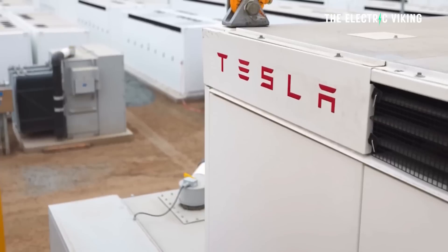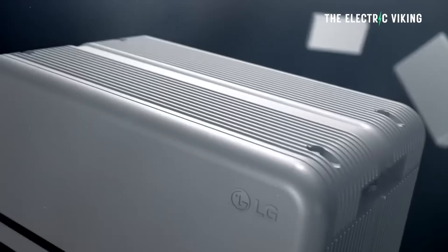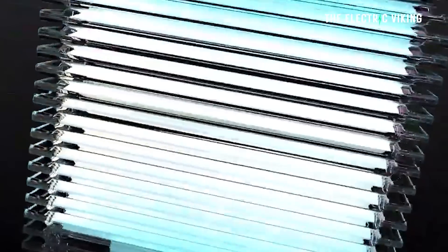Australia has a huge uptake of solar — in fact, we have more solar on residential roofs than any other country in the world per capita. A lot of people are also opting to get a Tesla Powerwall or other battery packs installed, such as LG Chem or LG Energy Solutions batteries, although there was a recall on those — 14,000 batteries were recalled due to fire risks, and some houses burnt down as a result.